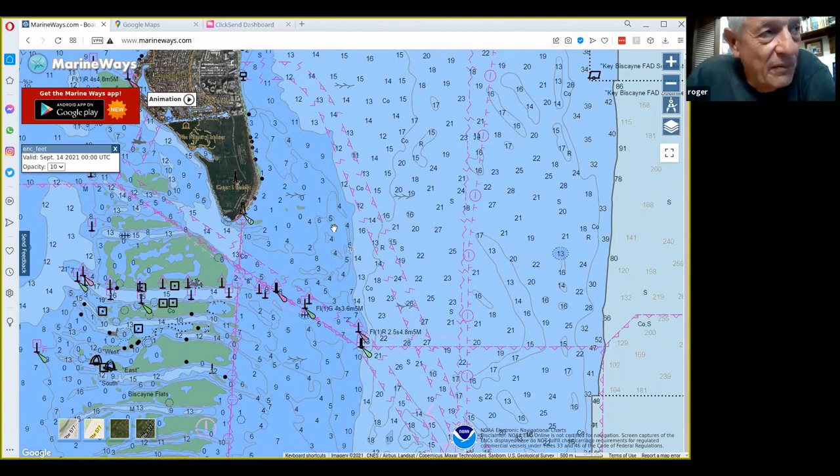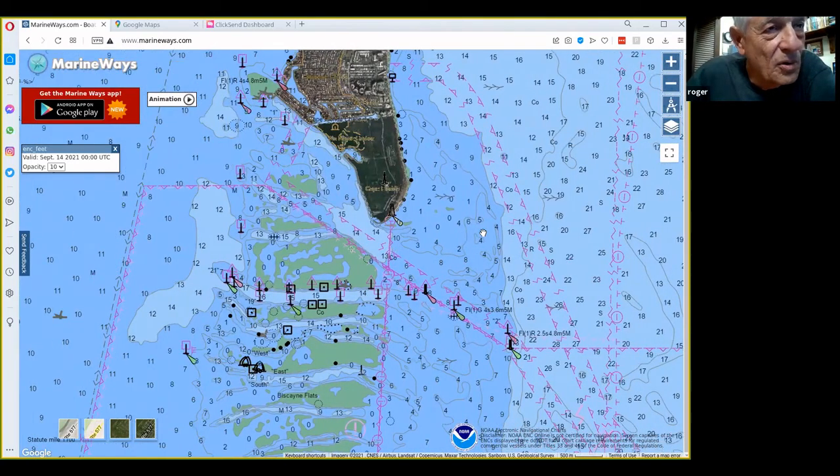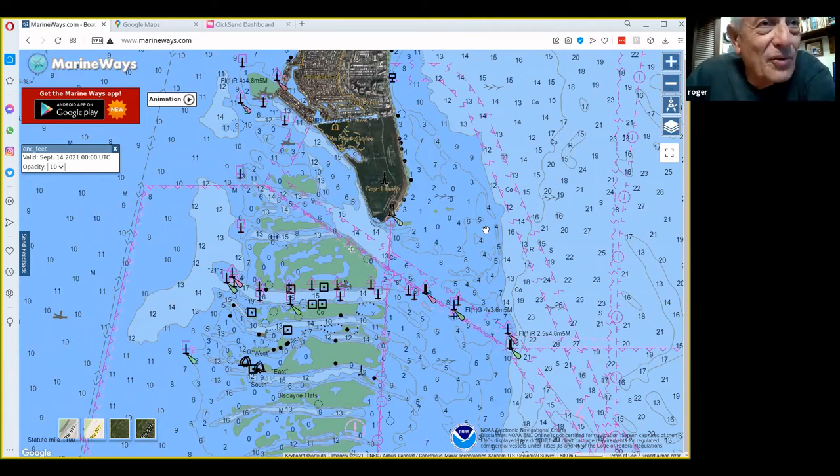This map doesn't mark the wrecks, but get Google Earth, plug in the GPS coordinates, and mark those spots on your map. If you have a mapping system with chart and GPS hooked together, it can take you right to the spot. My nephew uses a cell phone and clicks on the link — it takes him right to the reef. He's got a $2,000 depth finder but uses the cell phone to find the reefs.